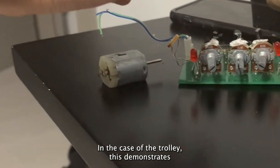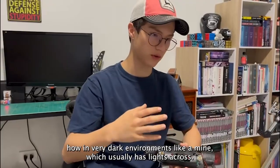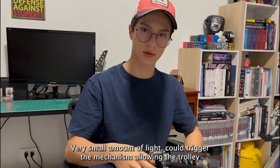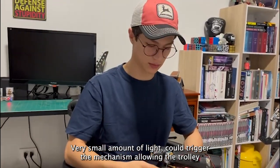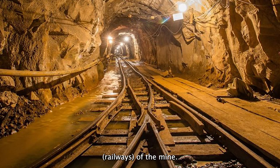In the case of the trolley, this demonstrates how in a very dark environment like a mine, a small amount of light could trigger the mechanism, allowing the trolley to move long distances and turn without the need of changing the paths of the mine.